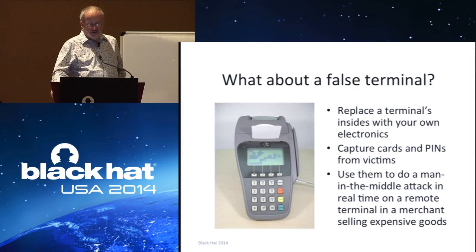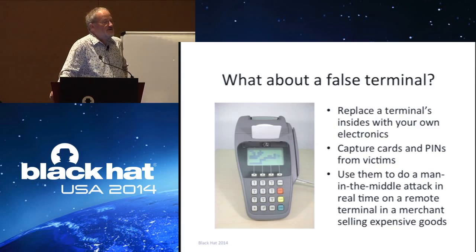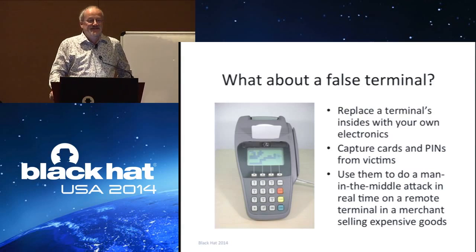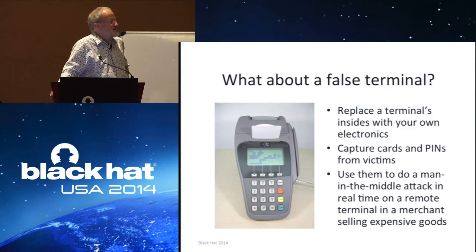What about a false terminal? Back in 2005, a couple of my research students got one of these terminals, took all its guts out and replaced them with hobby electronics. As you can see, this terminal is playing Tetris — you can find the video on YouTube by searching 'chip and pin terminal playing Tetris.' We did this to emphasize that it was possible to build entirely false terminals or buy genuine terminals from eBay, gut them, and replace the electronics with something that would capture cards and PINs from victims. We did see a bit of this later on.